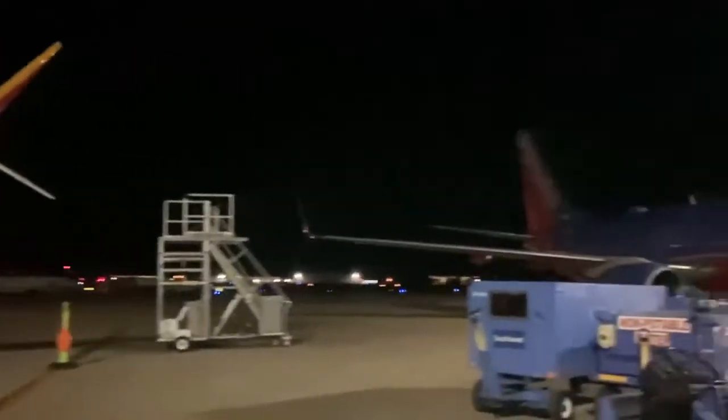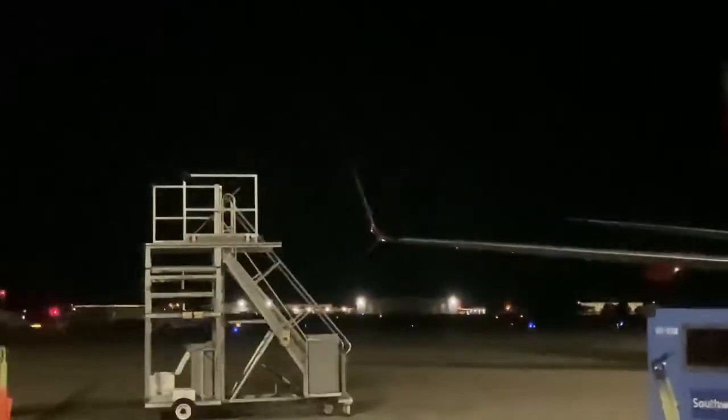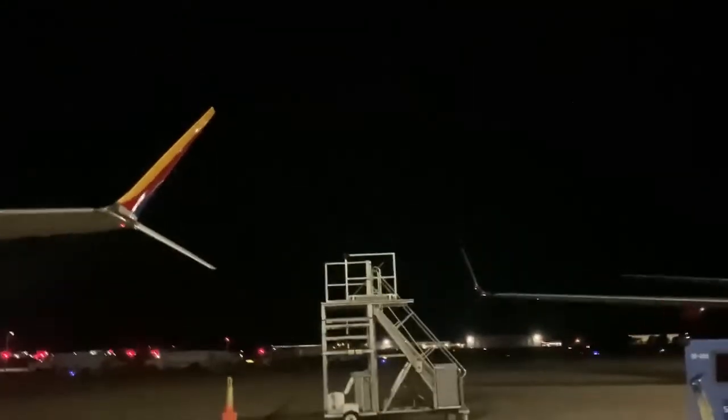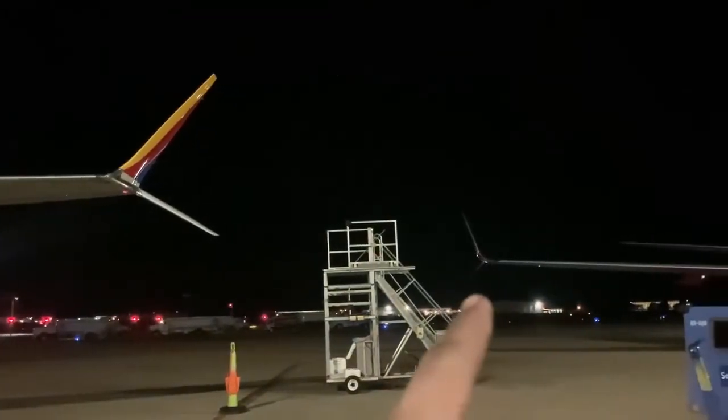Now over here I have a 737-700. There are two winglets there — that's called scimitar. If I zoom out, you can see the difference between a Max wing, which is more curved, than the regular 737 with the scimitar.